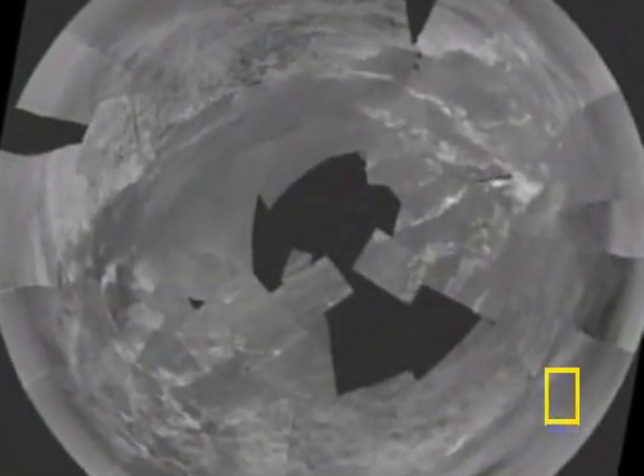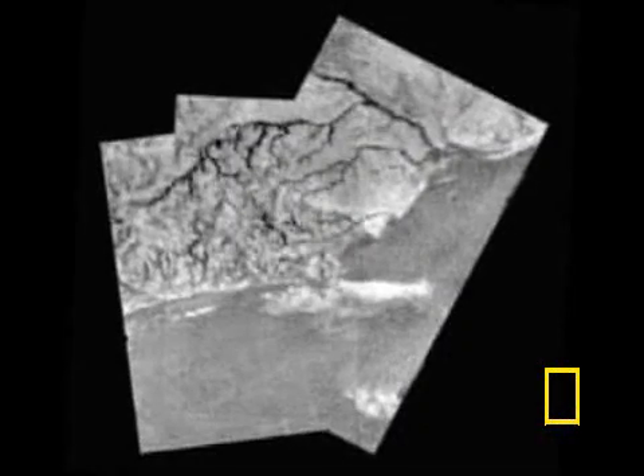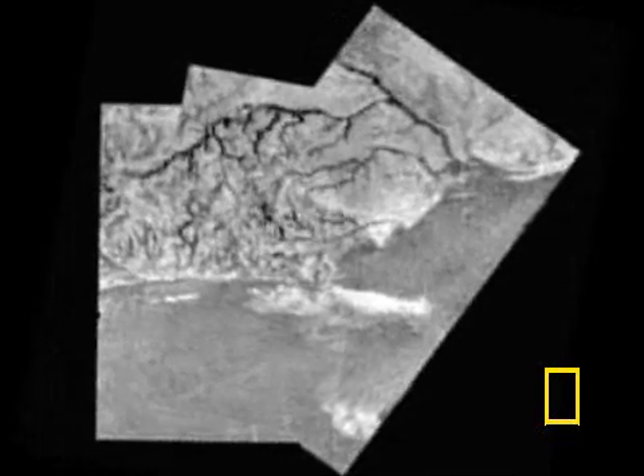Descending through the thick atmosphere, the probe relayed pictures and surface data that revealed a body not unlike a young Earth, showing evidence of tectonic movement, wind, erosion, and possibly even volcanic activity.